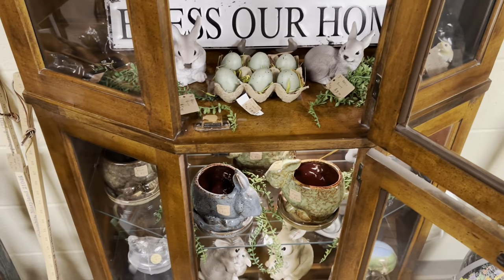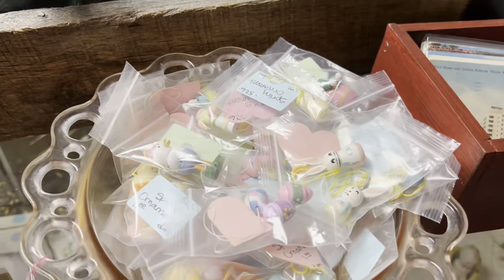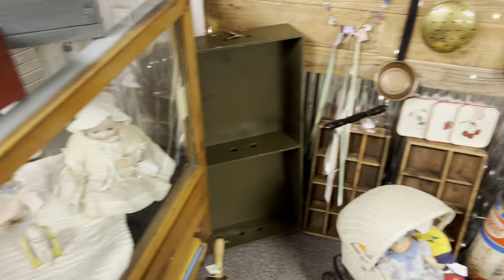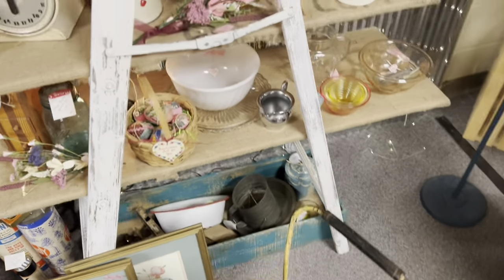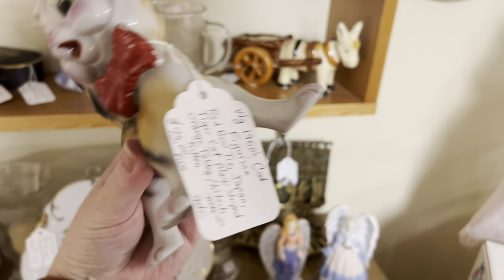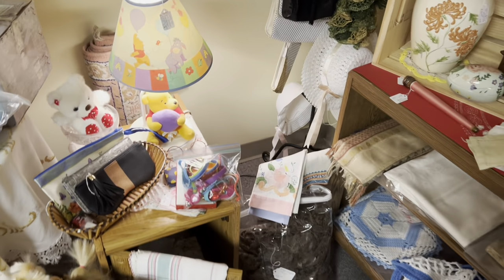Bunny rug. Oh, look - ornaments. Dollar a foot for three little ones. I'll hold off; I know I'm going to find more. I can feel it. Oh my goodness, look at this kitty cat. I've seen him also sugared. $75 - yikes, let me put it back. That's a little too steep for my wallet.